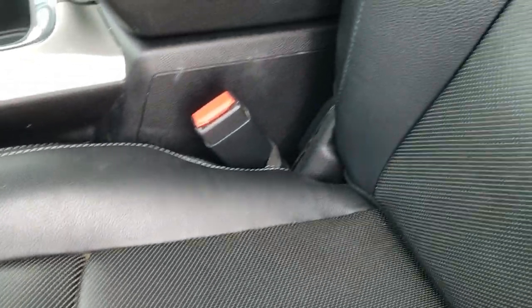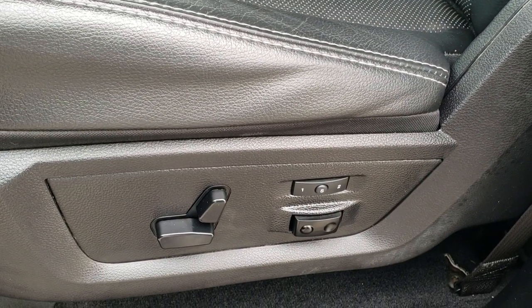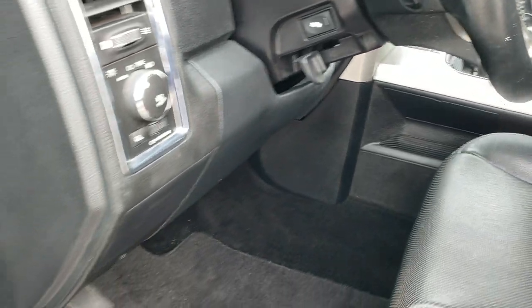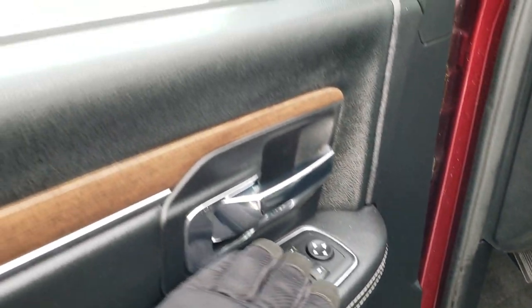Inside, the Laramie package gives you the black leather interior. There are no rips or tears on the seats — they are in really nice condition. Both front seats are heated and cooled, and you do get a memory driver's seat and power driver's seat as well. Factory floor mats throughout, auto headlamps, power pedals, power windows, power locks, and power fold-in mirrors.